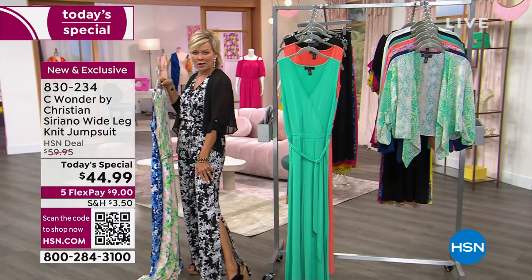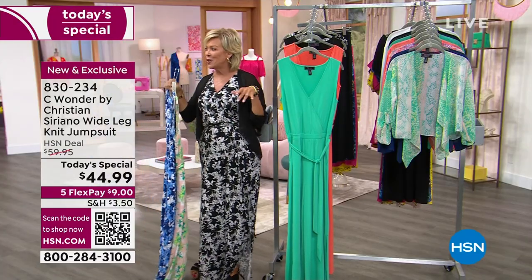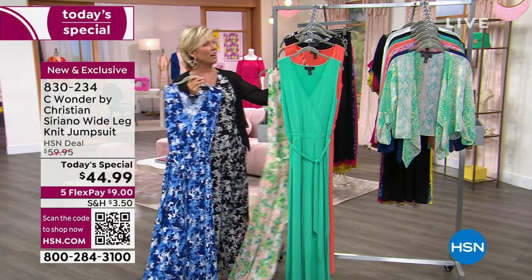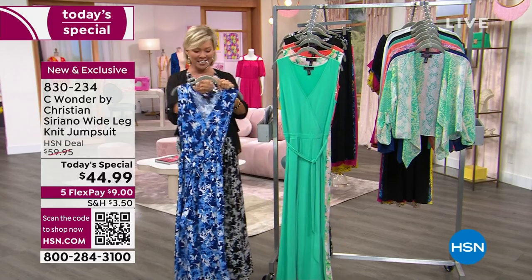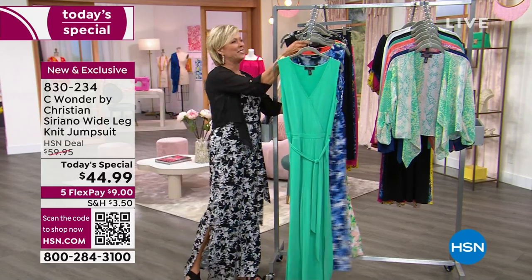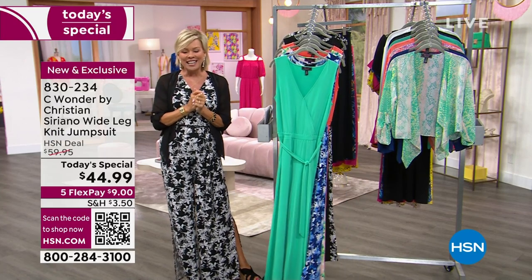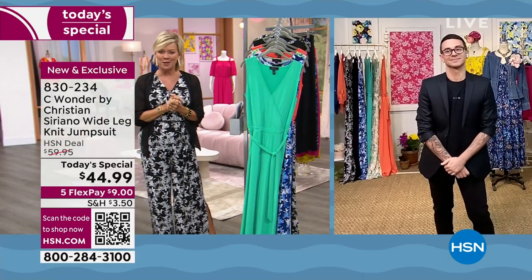Look at that fun side slit. It's kind of a little bit on the side, a little bit on the front, but it allows you to show your legs, shows your cute little shoes. And it is all because of the work of this wonderful man we have fallen in love with for so many years on TV and beyond — Christian Siriano. It is a pleasure to work with you tonight.